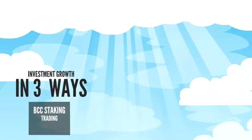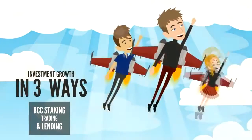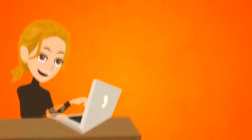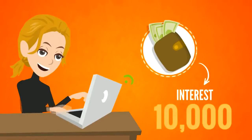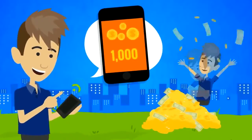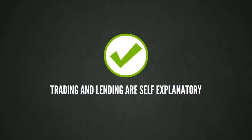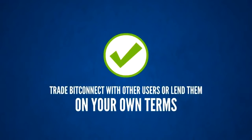Best of all, BitConnect users will be able to grow their investment in three ways: BCC staking, trading and lending. By downloading a special BitConnect wallet, you can begin staking or holding BitConnect coin and watch your interest grow. The more you hold, the more you earn. Trading and lending are self-explanatory — trade BitConnect with other users or lend them on your own terms.